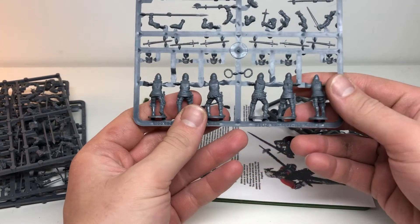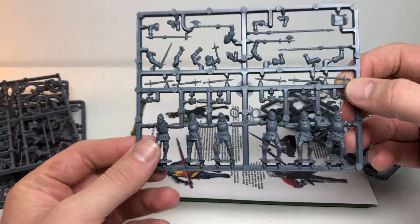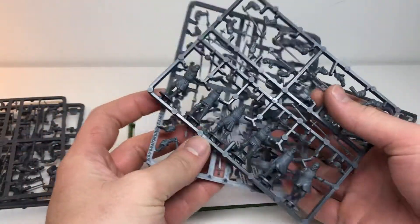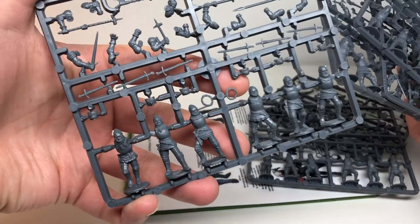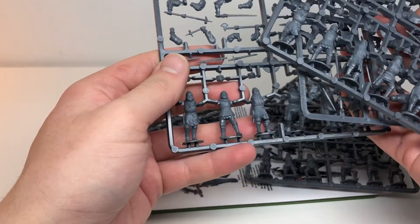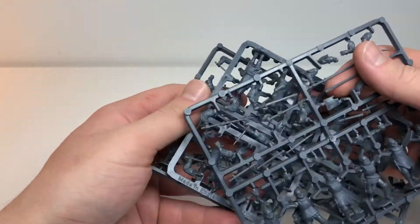Interestingly, I thought there were more French knights than British knights in this pack, but they're just mixed in. It looks like you get three sprues of French knights and three sprues of English knights.